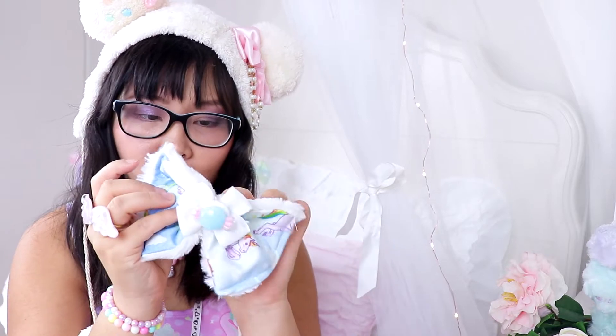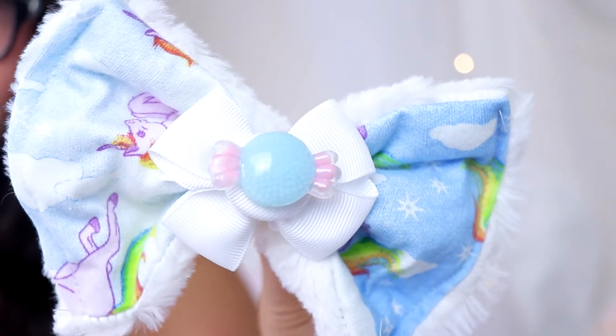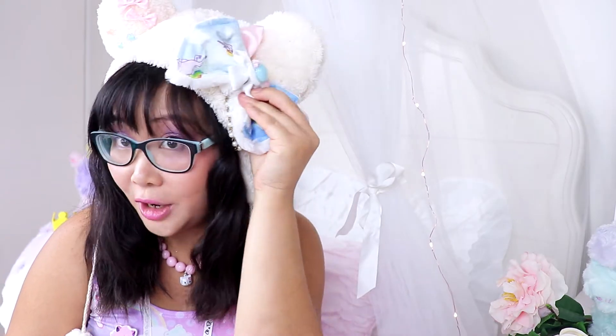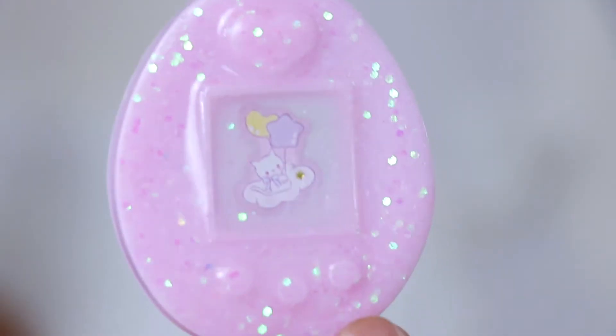I really hope you enjoy the unboxing and the haul from the convention — it is just all sorts of cuteness. The first thing I got is a bow. It's super cute, a really fluffy bow with a little candy on it. What I love about these bows is that they're so versatile — you can put it on a hat, straight in your hair, at the back, on a hairband, you can put it anywhere.